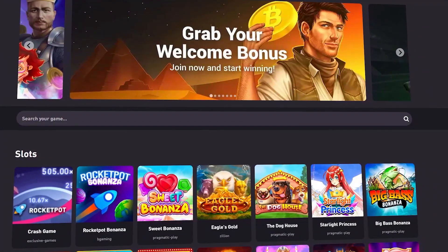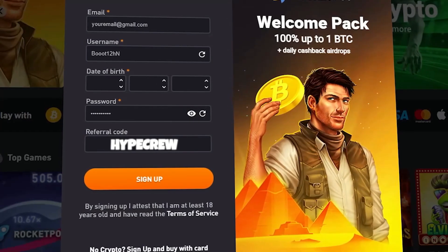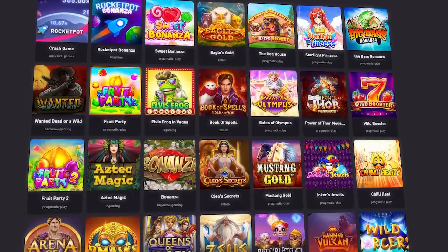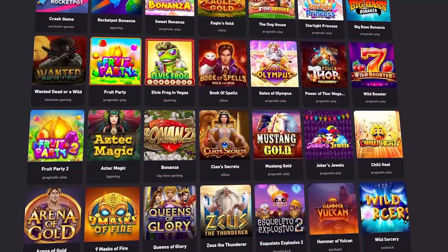Yo, real quick guys, before we get into the video, if you want to sign up on Rocketpot, make sure to use the code HYPECREW. This will allow you to claim the 100% deposit bonus with the 45x wager. Rocketpot is a crypto casino that also has a 10% daily cashback on all your bets. But anyway guys, let's get straight into the video.